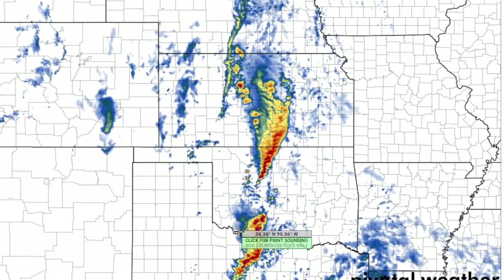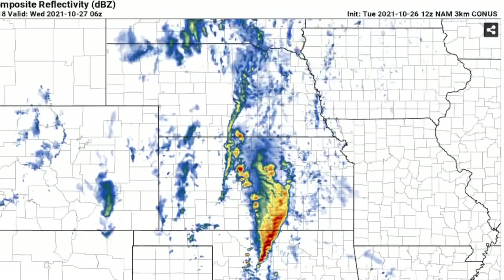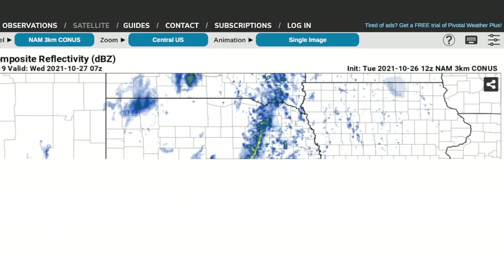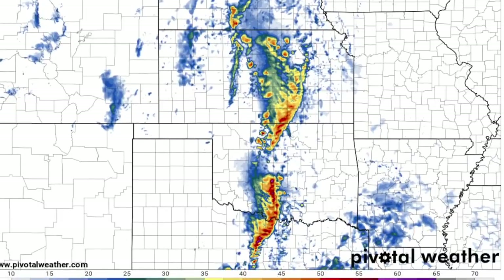You can easily get a supercell storm racing northeastward up the I-40 corridor in that environment. Even though there is a capping inversion, with such favorable kinematics with these big systems, wouldn't be surprised to see a lot of tornado warnings with this mode coming out of southwestern Oklahoma near midnight toward the Oklahoma City area — midnight to 1 a.m. — arriving near the I-35 corridor. So very late, midnight to 1 a.m., mainly as a squall line.